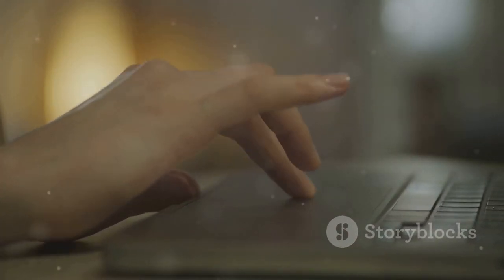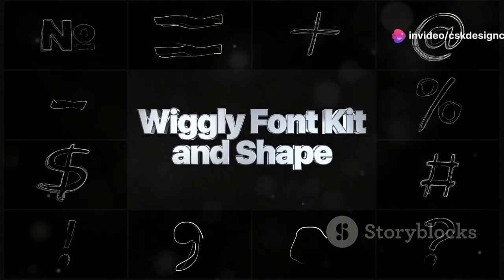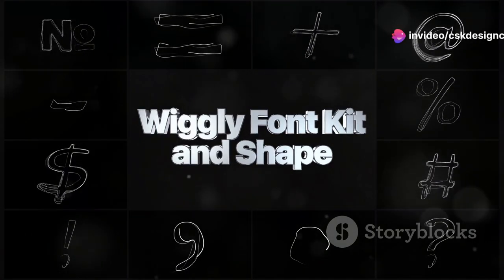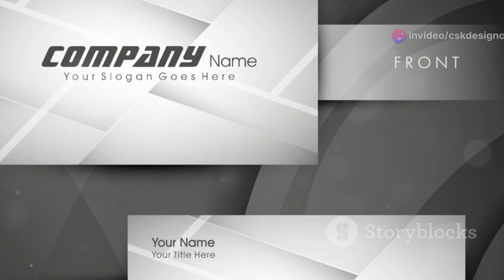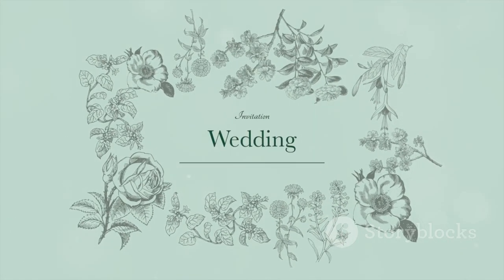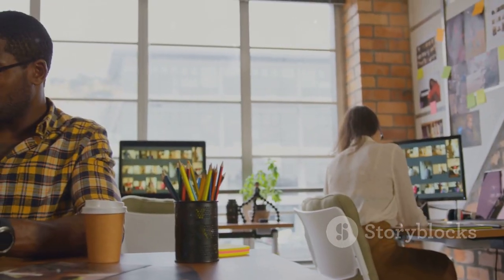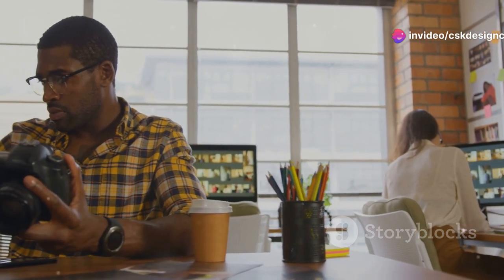Typography is more than just selecting a random font — it's about setting the tone. Whether you want to communicate elegance, modernity, or playfulness, your font choice says it all. A clean sans-serif font can give a sleek, professional feel, while a more decorative script can add a touch of personality and charm. Always keep in mind, your font is the first impression your audience will get from your design. Choose wisely.